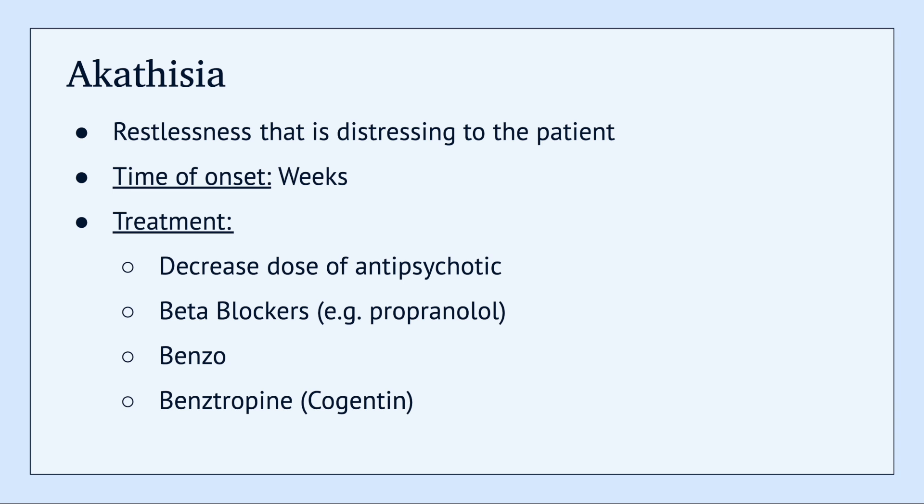Next up we have akathisia. Akathisia is basically restlessness that becomes incredibly distressing to the patient. It typically occurs a few weeks after starting an antipsychotic. For these patients, there are a couple different routes you could take — the first is potentially decreasing the dose of the antipsychotic, and another is starting a beta blocker such as propranolol.